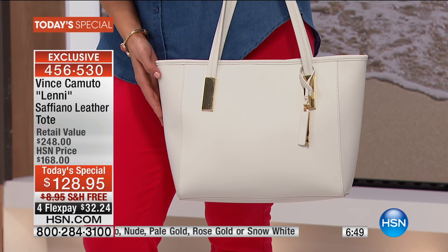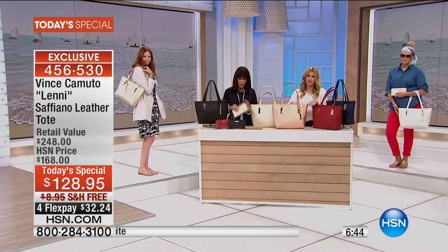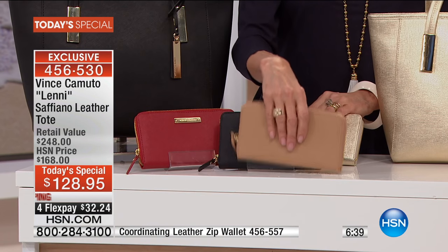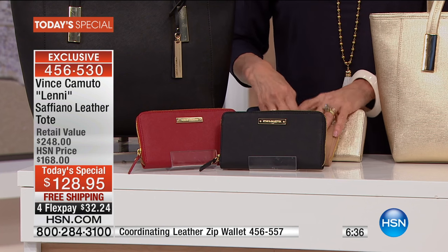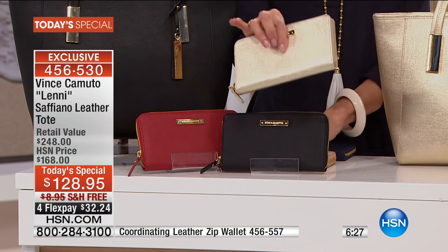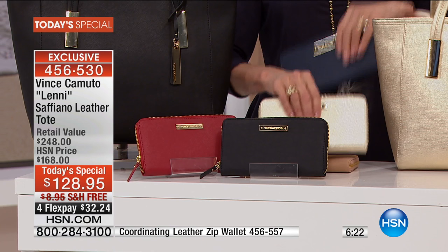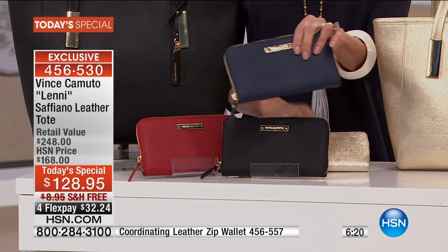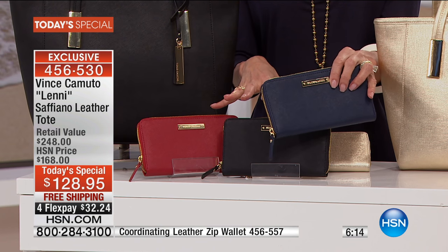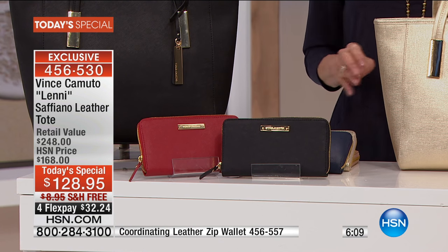We have only about seven minutes remaining. Pick up the matching wallets if you can to go along with it — you absolutely will not be disappointed. Last call in the red. We do still have a few in the gold. The red clearly goes with anything. The navy blue as well. These are also awesome Mother's Day gifts. The wallet is $98, but today it's $68 — a great additional fabulous savings.